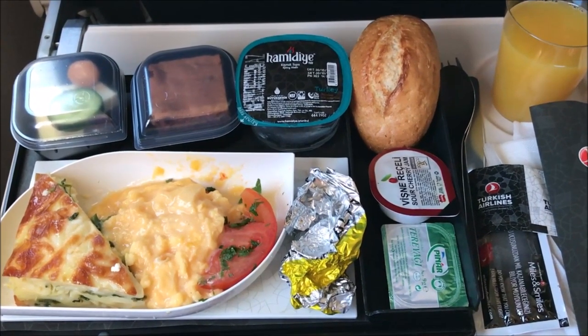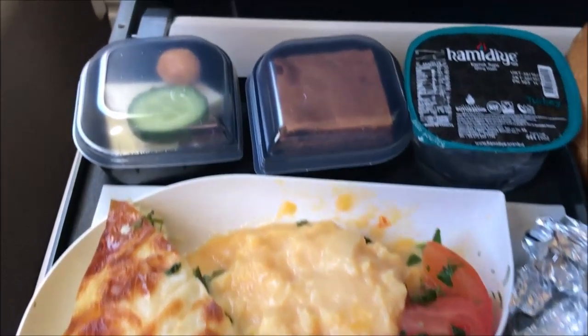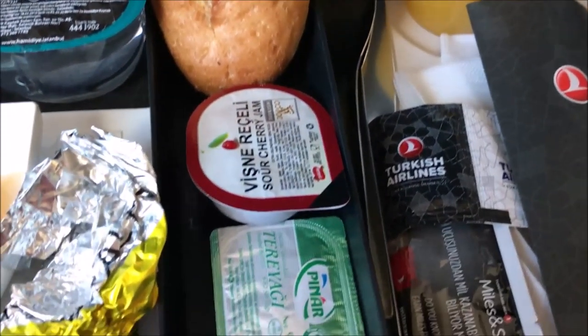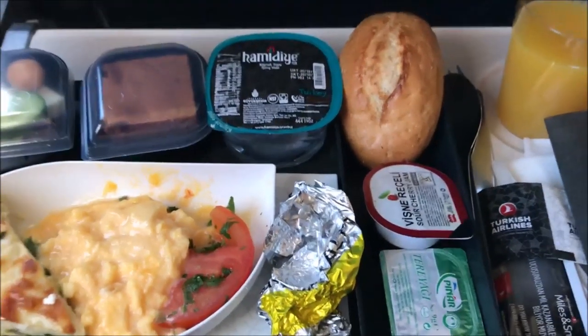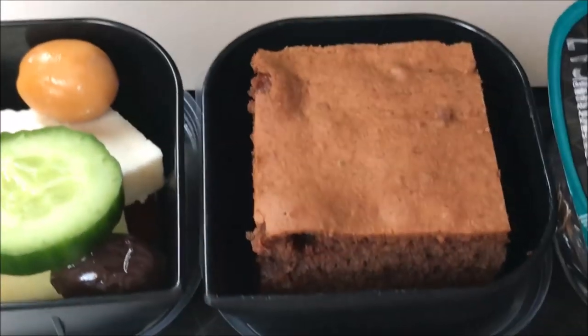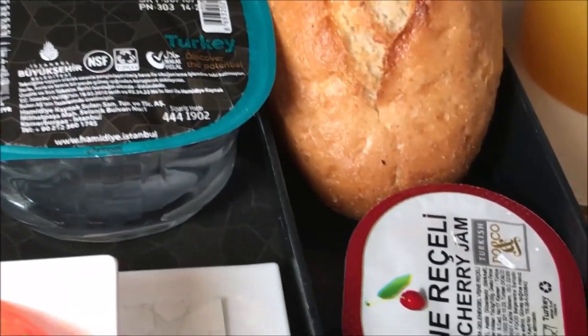This is the first meal I'm getting on the flight from Slovenia to Istanbul — it's breakfast. It has scrambled eggs, a Turkish-style omelette, a little tray with cheese, cucumbers and olives, a brownie, water, bread, marmalade, butter, and orange juice. The tray has two different types of olives. After 2 hours and 15 minutes of flight, we're finally landing in Istanbul at Ataturk Airport.